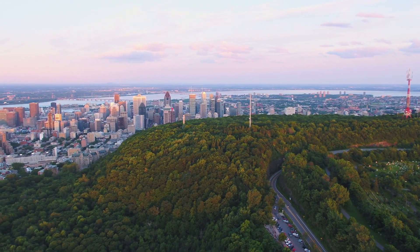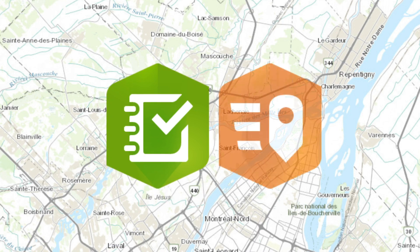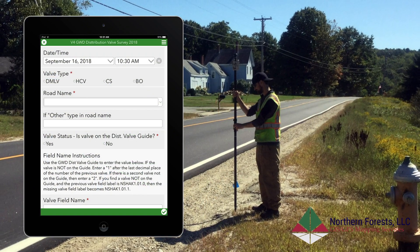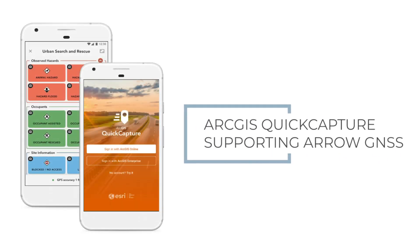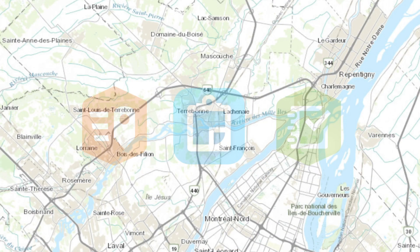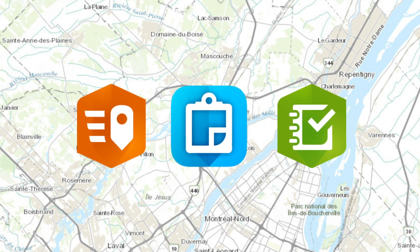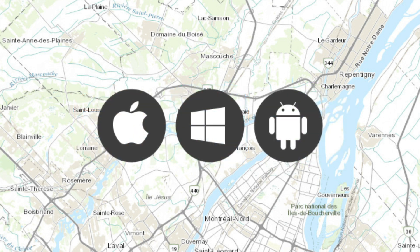Today, in addition to ArcGIS Collector, both ArcGIS Survey123 and ArcGIS Quick Capture also support Aero GNSS location data. With Survey123, users collect form-based information, and with Quick Capture, they collect survey-grade data from every type of moving vehicle at up to 20 positions — or hertz — per second. EOS Aero receivers are the first GNSS receiver to be fully compatible with all three of these Esri data collection apps across all three mobile platforms.